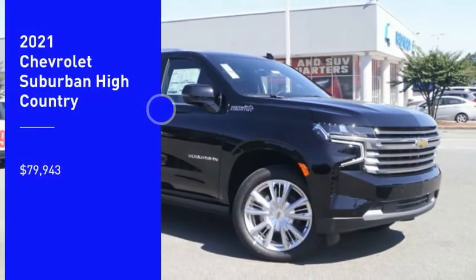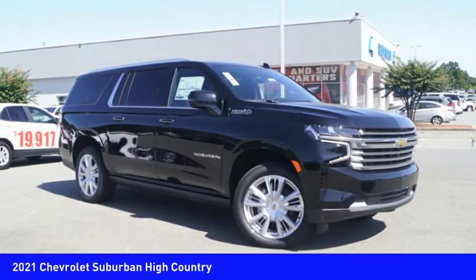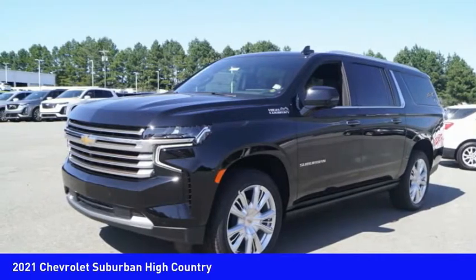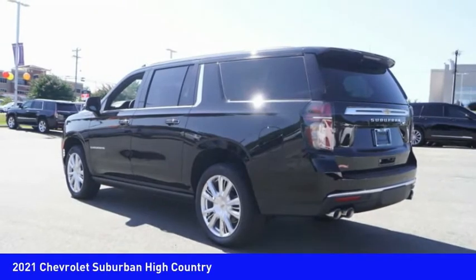Looking for the right vehicle? Check out the 2021 Suburban. The Suburban excels at towing heavy trailers, hauling loads of people and gear, and enduring hard use and rugged terrain — and is priced below eighty thousand dollars.